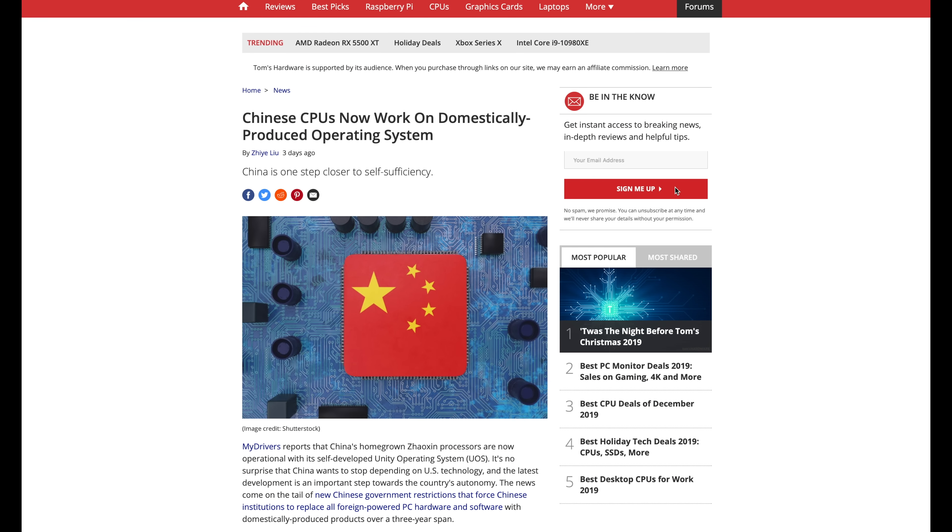And then as a last little bit of CPU stuff, it appears that China's Zhaoxin processors — I'm probably butchering the pronunciation — are now working with China's own domestically produced operating system known as the Udini operating system, or UOS. The two are working in conjunction, which is allowing China to potentially broaden into the world of producing all of their own computers and not having to rely on Silicon Valley or Taiwan for that kind of stuff.